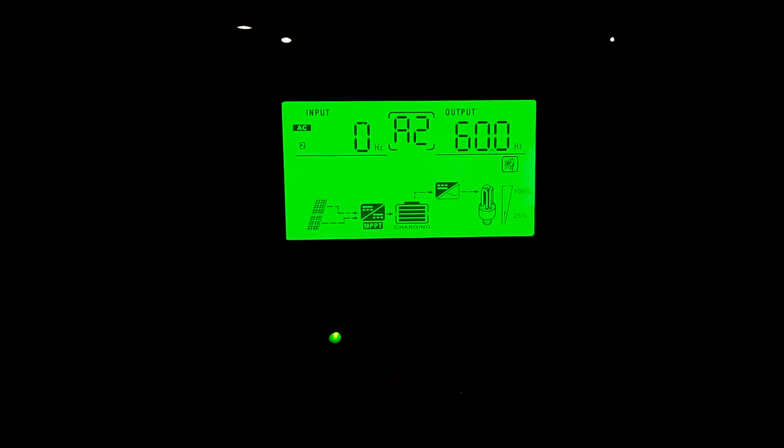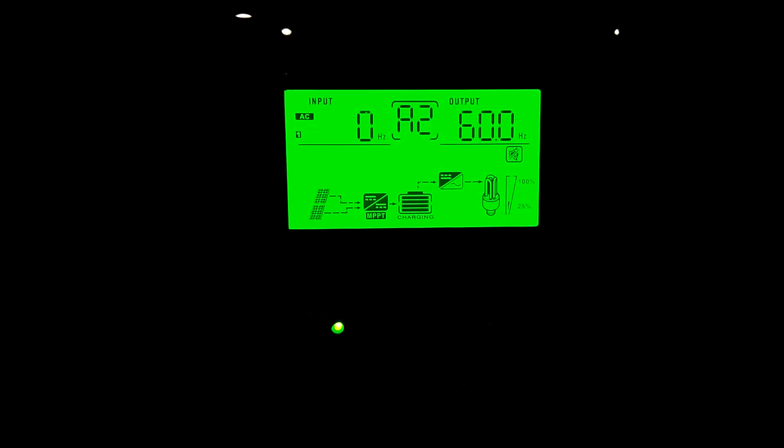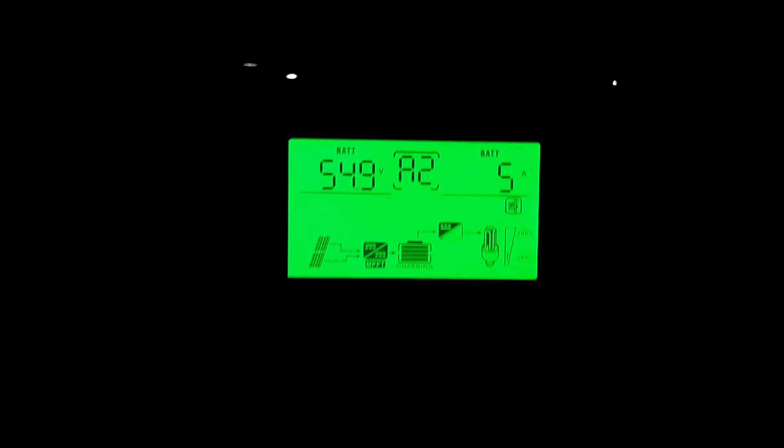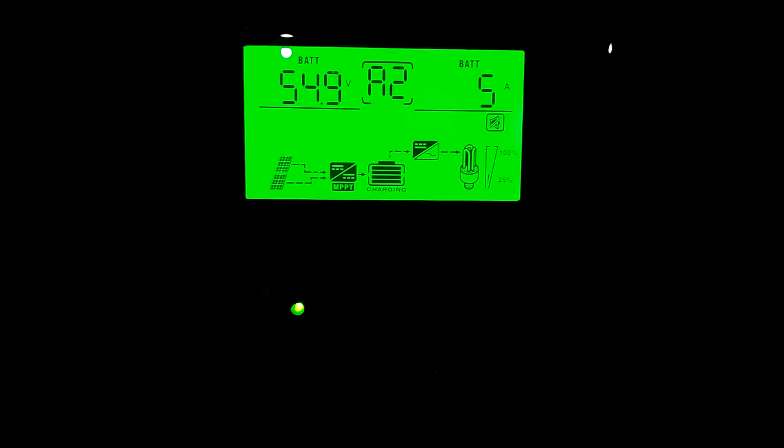There we go — it just kicked up. I guess the refrigerator just came on. Load is up to six percent now, it was at four. That had to be the refrigerator that just kicked in. I think we're doing pretty good. Let me show you what it looks like outdoors and show you the pellet burner running.